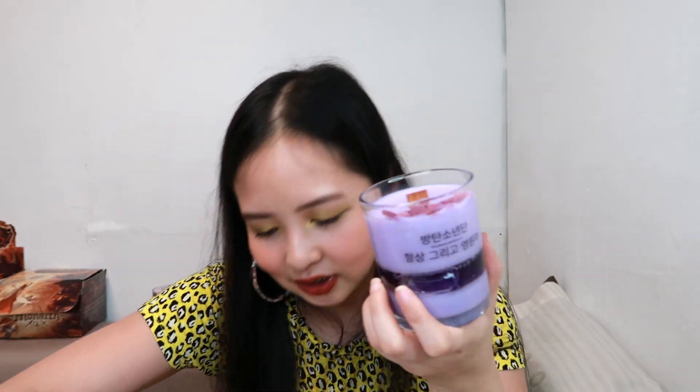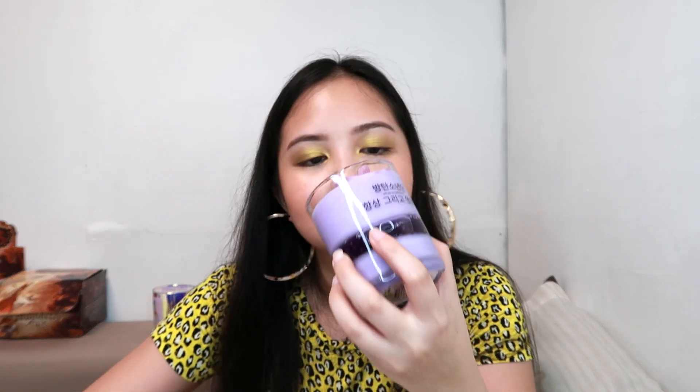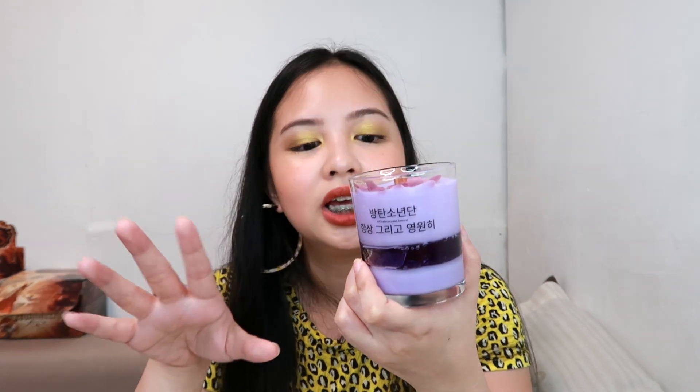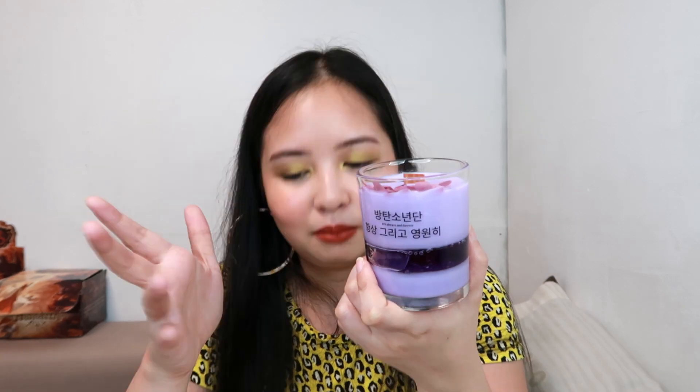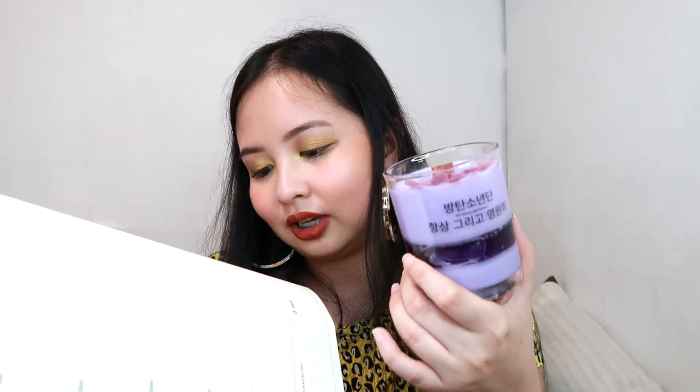Oh my gosh, the smell of this is absolutely amazing — ang bango sobra! The scent is more floral — it has more floral notes than fruity, although it does say floral and fruity. The scents listed are cherry blossom, lily, hydrangea, black cherry, citrus, and lily of the valley. So it has a lot of different scent notes. The gift set costs 799 pesos.